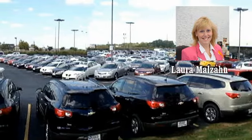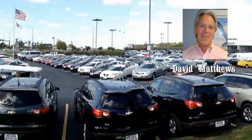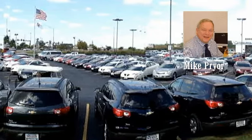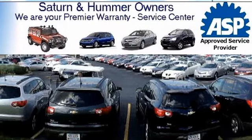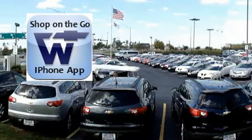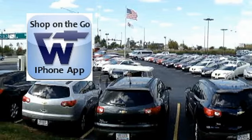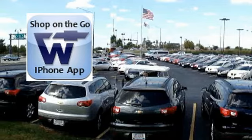See why our success stretches over 108 years. At Weber Chevrolet, our goal is simple: to give you the best car buying experience you'll ever have. Saturn owners, don't forget Weber Chevrolet is your premier Saturn service, warranty, and parts center. iPhone users, shop on the go with the Weber Chevrolet iPhone app — simply go to the iPhone store and search Weber Chevrolet. It's that easy.